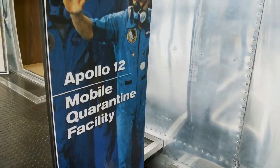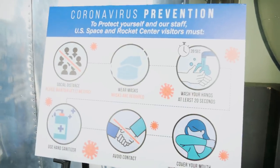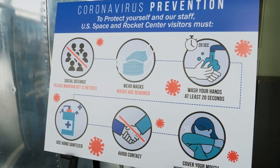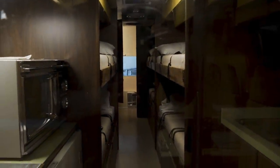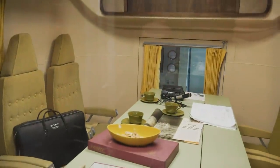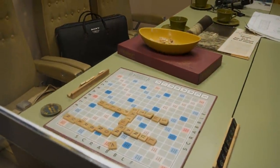Getting ready to go into the Apollo 12 mobile quarantine facility. Something interesting is that you have to go through just as much of a sanitation process as the Apollo 12 astronauts did. We're all sanitized up and getting ready to go in. It looks like just kind of living quarters — there are some bunks, a little kitchen area, a little dining room area, and a place to play some Scrabble. I can get on board with that. Yeah, that looks right out of the '60s.